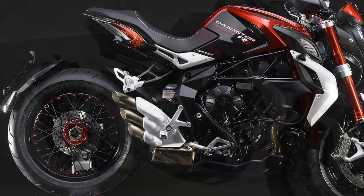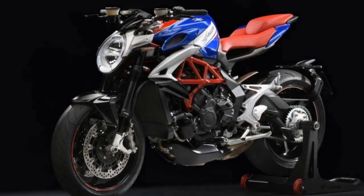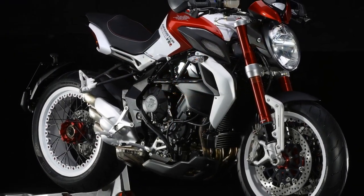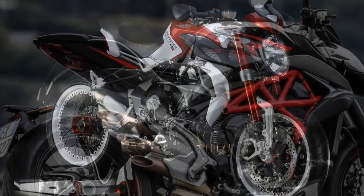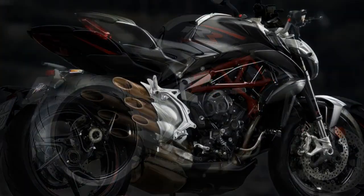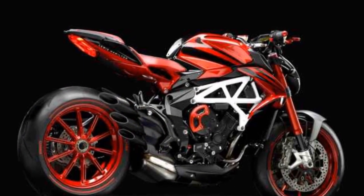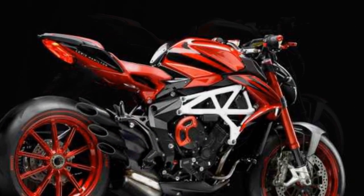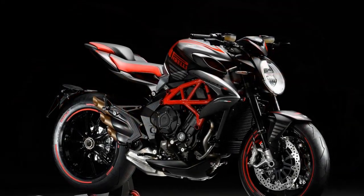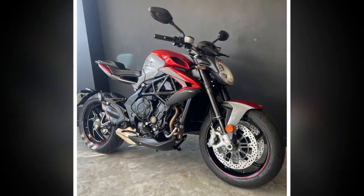Cons. 1. Price: The MV Augusta Brudale 800RR falls into the premium category, and its exclusivity comes at a price, making it less accessible to a wider range of riders. 2. Maintenance costs: High-performance motorcycles like the Brudale 800RR can incur higher maintenance and servicing costs compared to more mainstream bikes. 3. Rider comfort: The aggressive riding position and firm suspension may not be suitable for long-distance touring or riders seeking a more comfortable commute. 4. Limited practicality: The lack of storage space and passenger accommodations make it less practical for everyday use or two-up riding. 5. Fuel efficiency: The powerful engine can be thirsty, leading to lower fuel efficiency compared to smaller, less powerful motorcycles. 6. Limited dealer network: MV Augusta has a smaller dealer network compared to some other manufacturers, which could impact accessibility for buyers and servicing options in certain regions.